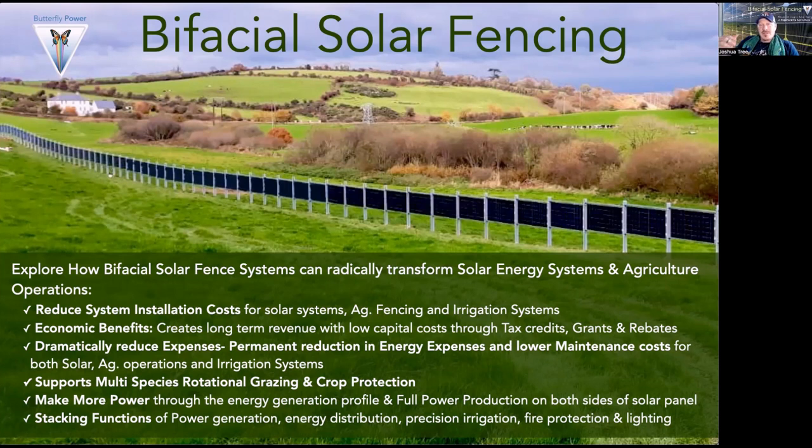We're going to look at how it can reduce system installation costs for solar, ag, and irrigation systems; the economic benefits, long-term revenue, and low capital costs through tax credits, grants, rebates, and depreciation. How we can dramatically reduce energy expenses and lower maintenance costs. How we can support multi-species rotational grazing, create powerful crop protection, make more power from the same panel through bifacial generation, and stack functions — this elegant integration of power generation, energy distribution, precision irrigation, solar panel cleaning and cooling, fire protection, and lighting.